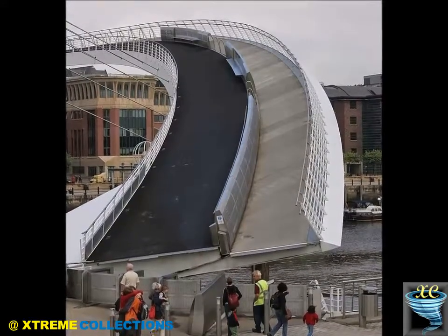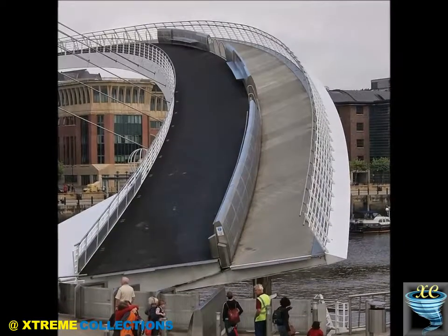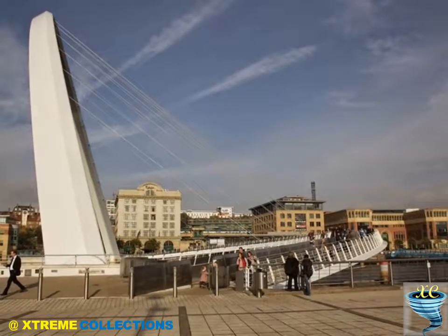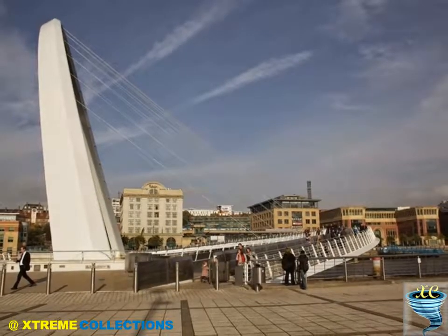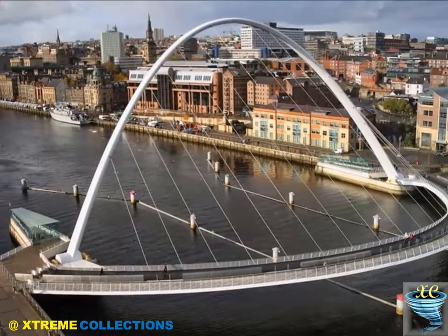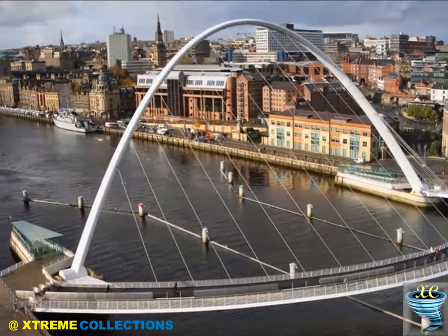Six 45 cm (18 in) diameter hydraulic rams, three on each side, each powered by a 55 kW electric motor, rotate the bridge back on large bearings to allow small ships and boats up to 25 m (82 feet) tall to pass underneath. The bridge takes as little as 4.5 minutes to rotate through the full 40 degrees from closed to open, depending on wind speed.